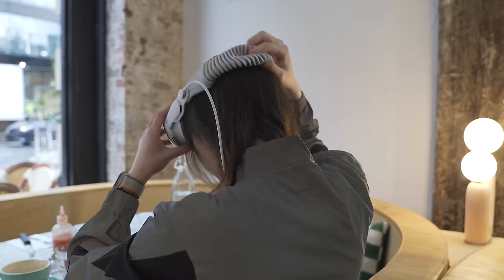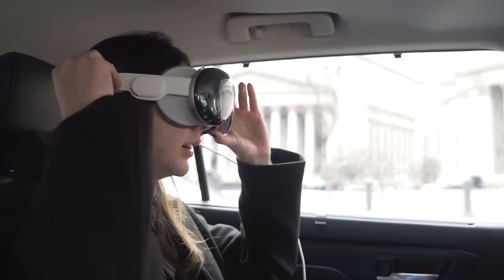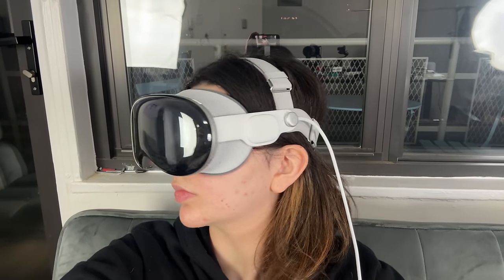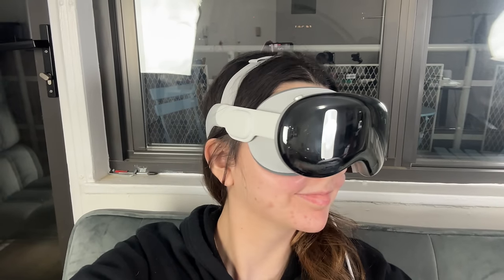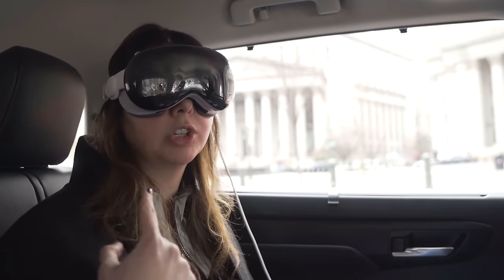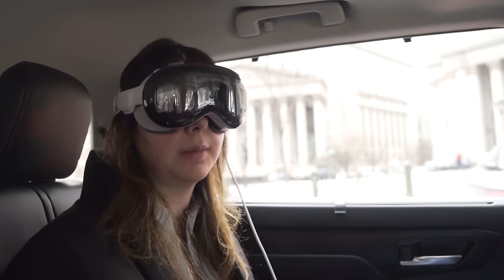The Apple Vision Pro comes with two bands in the box. The single loop band goes over your head and straps in with one button on the right side. You also have the option of the dual loop band, which distributes the weight on top of your head as well. I actually prefer the single loop just because it makes it easier to take on and off, and if I'm giving it to friends to try, it's a much easier setup process.